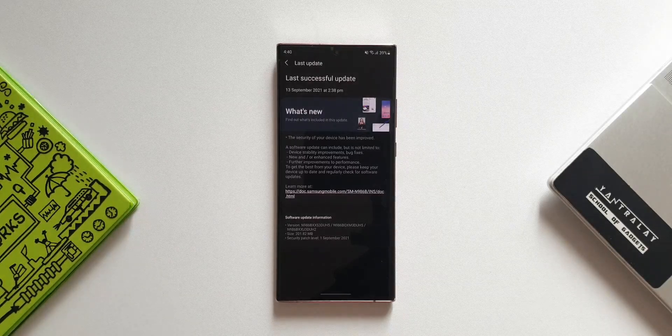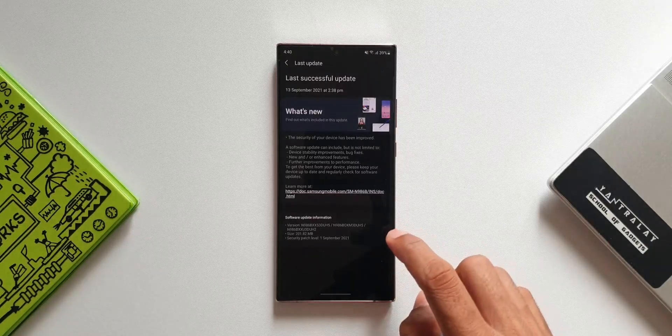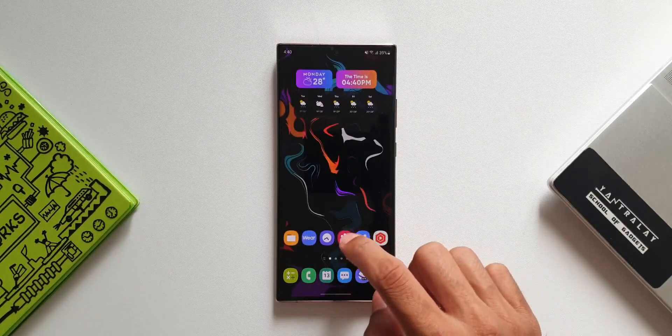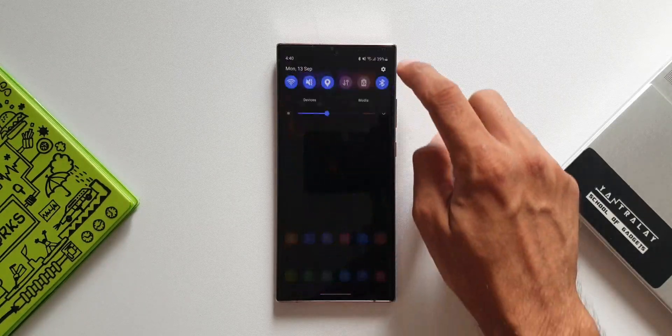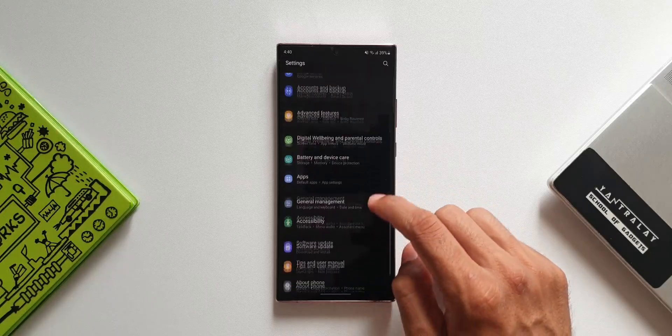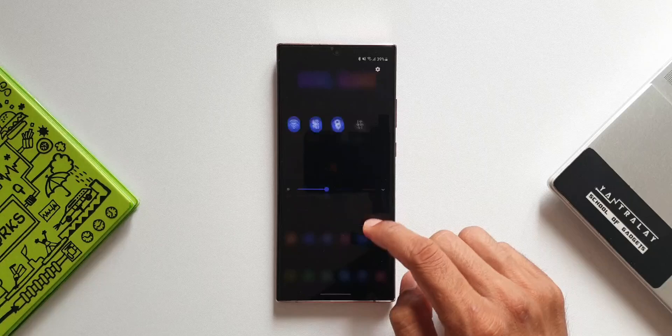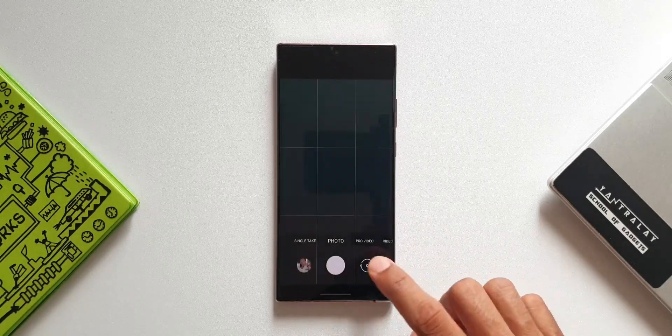This is just a pure security patch. I have already updated it on the device. I checked the gallery, the settings, and the quick panel — there is nothing to be seen there. There is no orange dot, which is what we get to see whenever a new feature is added in a particular section. So there are no new features here, just to confirm.